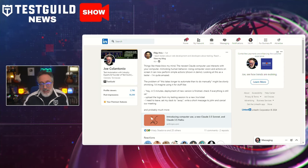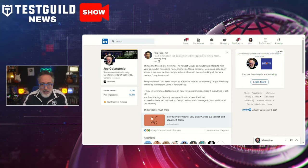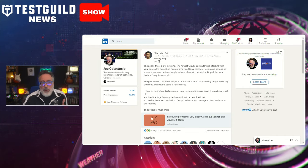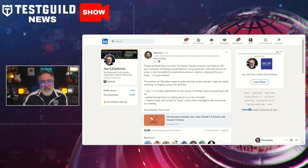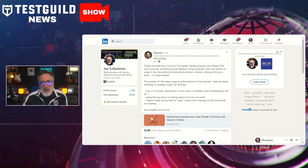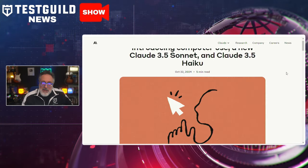Do you know which LLM just released a new feature to help with test automation? I came across multiple posts on LinkedIn talking about this feature, so I had to learn more about it. The first one's by Philip, who pointed to Anthropic, which has rolled out a new feature called Computer Use in its latest LLM model, Claude 3.5 Sonnet. Amid also pointed this out as well.